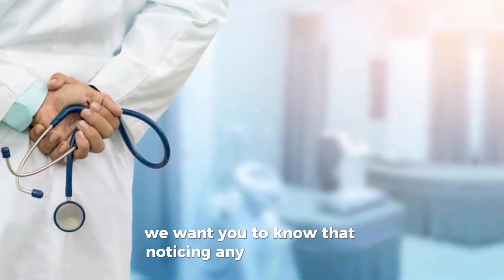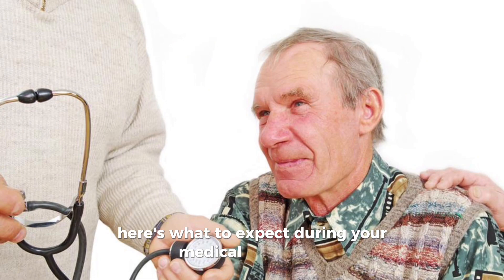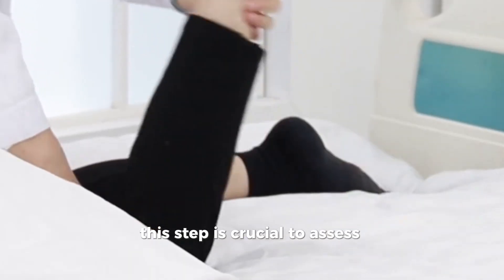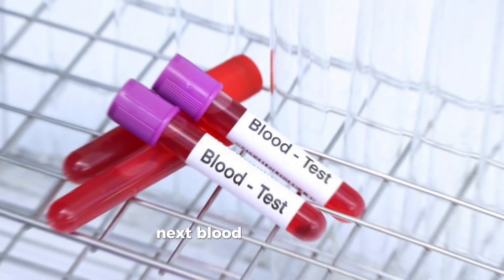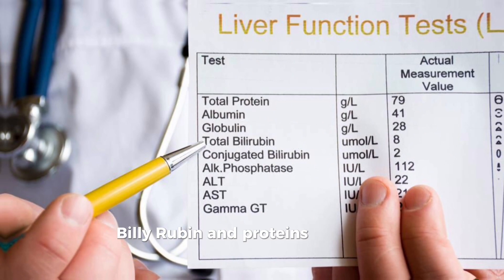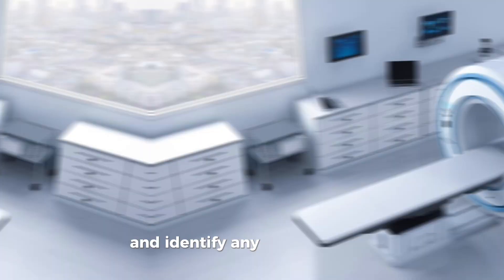Noticing any of these signs warrants further investigation by a healthcare provider. Here's what to expect during your medical evaluation. First, your medical history and physical examination lay the groundwork — this step is crucial to assess overall health and identify potential causes of your symptoms. Next, blood tests will be conducted, including liver function tests to measure levels of liver enzymes, bilirubin, and proteins. Following that, imaging studies such as ultrasound, CT scan, or MRI will be used to visualize liver structure and identify any abnormalities.